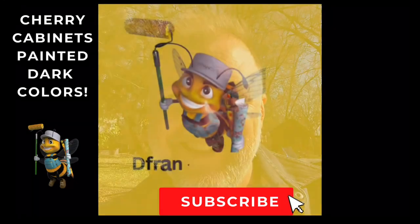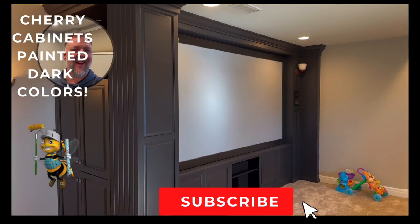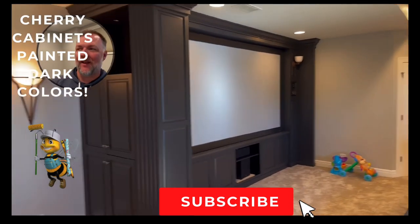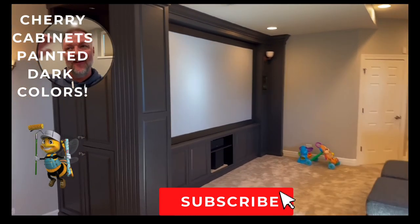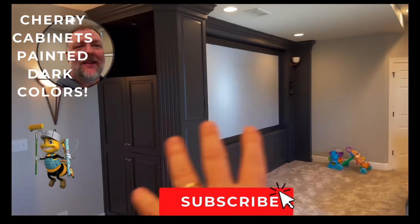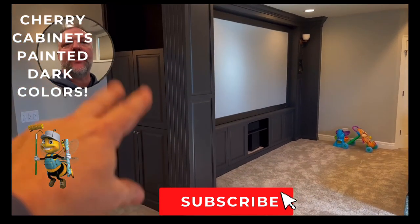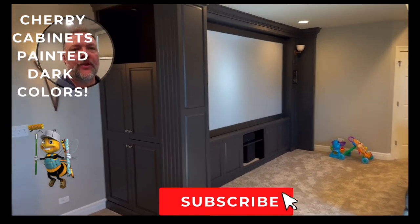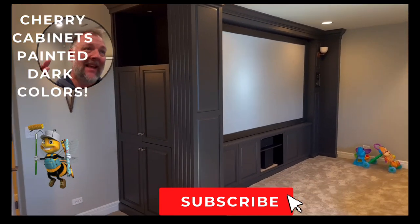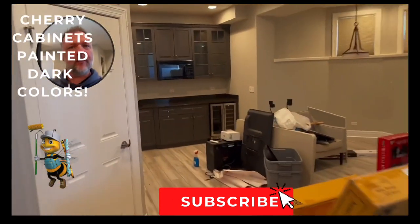We are downstairs in the basement. This was a really fun project because we painted a ton of stuff, plus drywall repairs. First is the entertainment center — this was MDF and cherry. Part of it got redone with two new doors; the rest was cherry which we repainted into Tricorn Black.